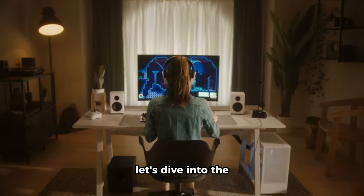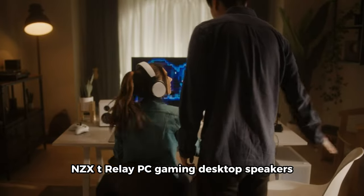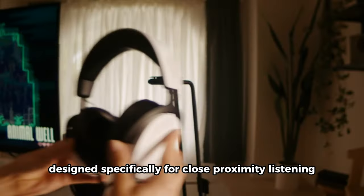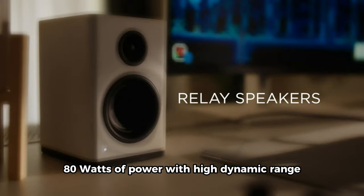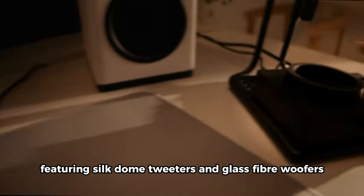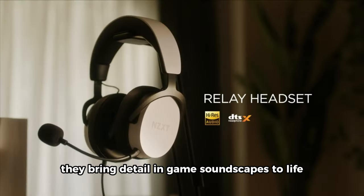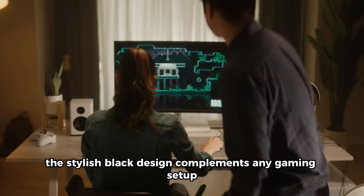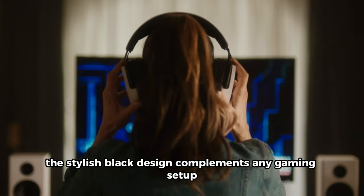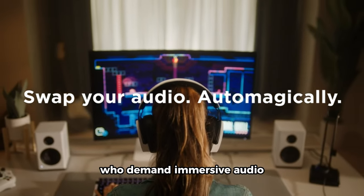Let's dive into the NZXT Relay PC Gaming Desktop Speakers. Designed specifically for close proximity listening, these bookshelf-style speakers deliver 80W of power with high dynamic range. Featuring silk dome tweeters and glass fiber woofers, they bring detailed in-game soundscapes to life. The stylish black design complements any gaming setup, making these speakers a great choice for gamers who demand immersive audio.